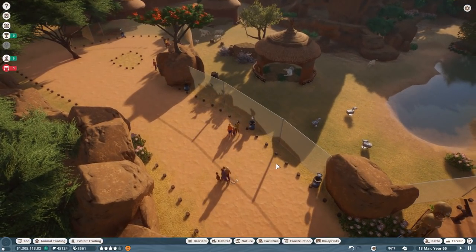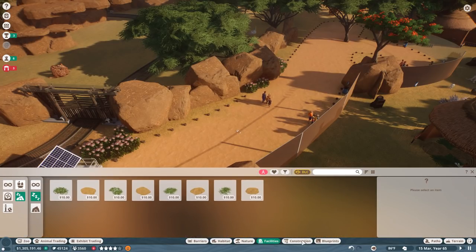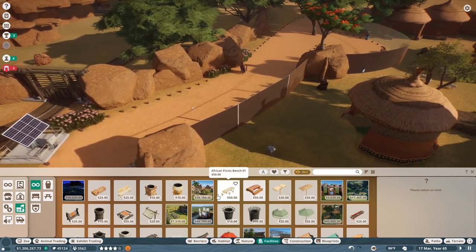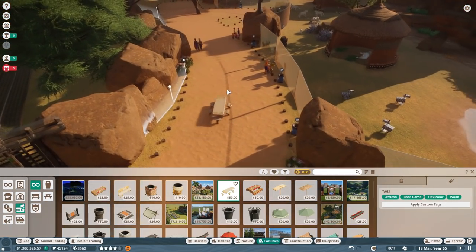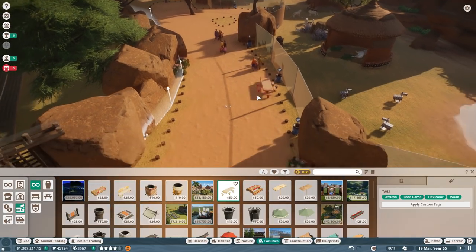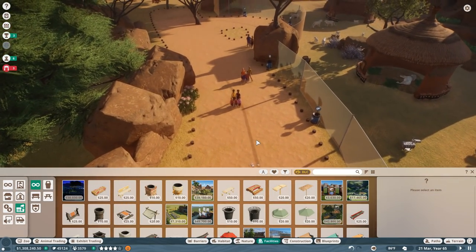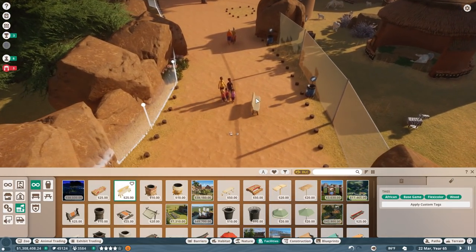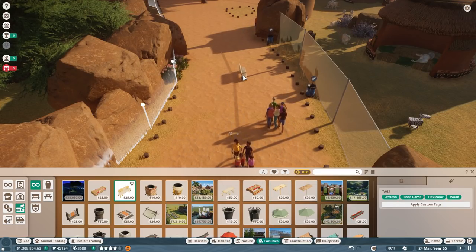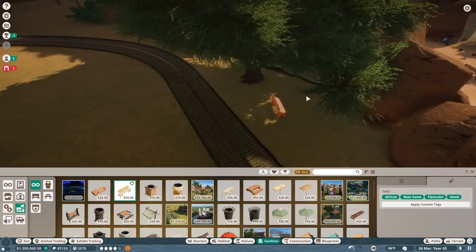Now we need to figure out how to make the people who come back here happy. Step one: give them some trash cans, and benches — of course people want to sit, rest, catch their breath, and admire the amazing lions. Let's see if we have some cool bench sets. I kind of feel like I want to make a fancy little bench rest spot back here and make it so people can see in through this side too, whenever the animals decide they want to grace us with their presence.